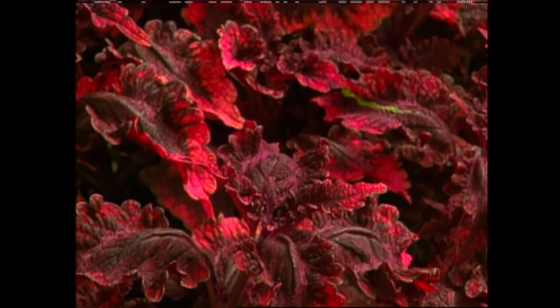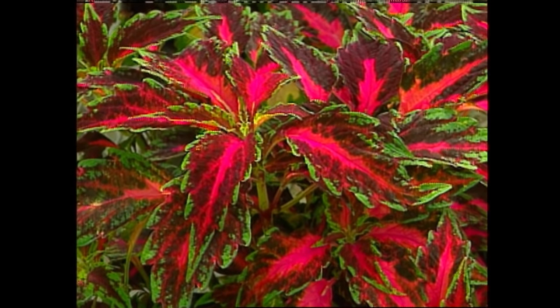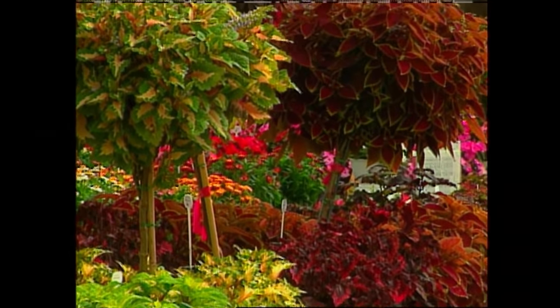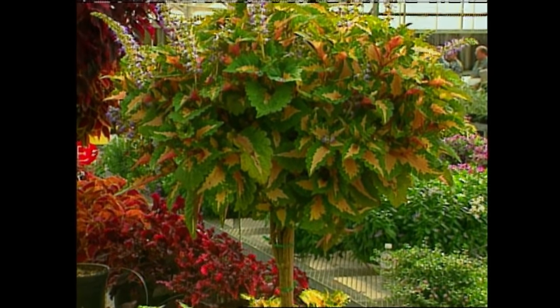Once in a while you hit a home run. It is truly spectacular. Now, what can we expect in the future from your Coleus breeding program? Well, we're looking for more of the spreading hanging basket types, and then we're trying to react to specific requests for color.